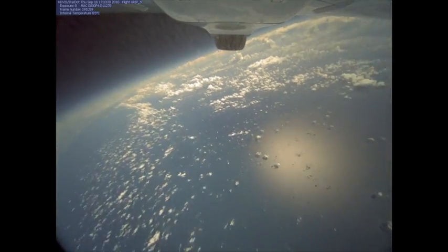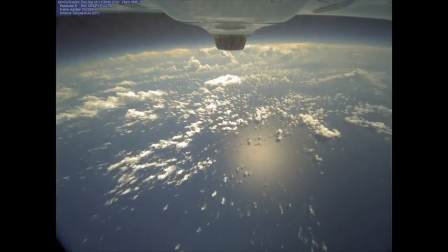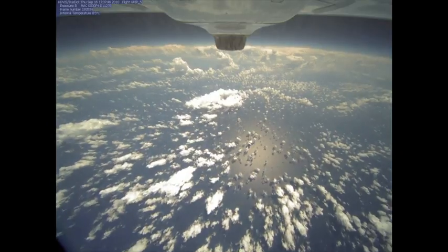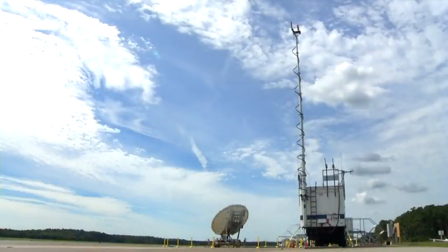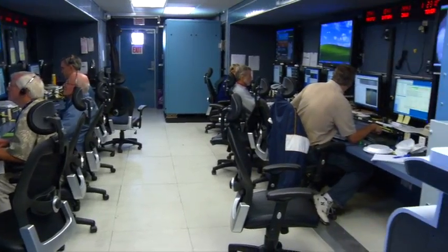The sensors on a DropSonde measure the temperature, pressure, and humidity in the atmosphere. So we get very high resolution vertical profiles of the temperature and humidity through the atmosphere. And then also with GPS receivers on the sensors, we also get very high resolution winds and directions.